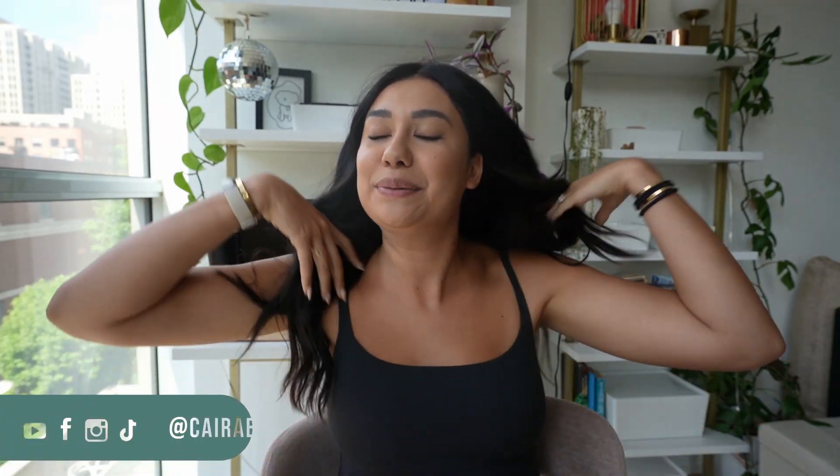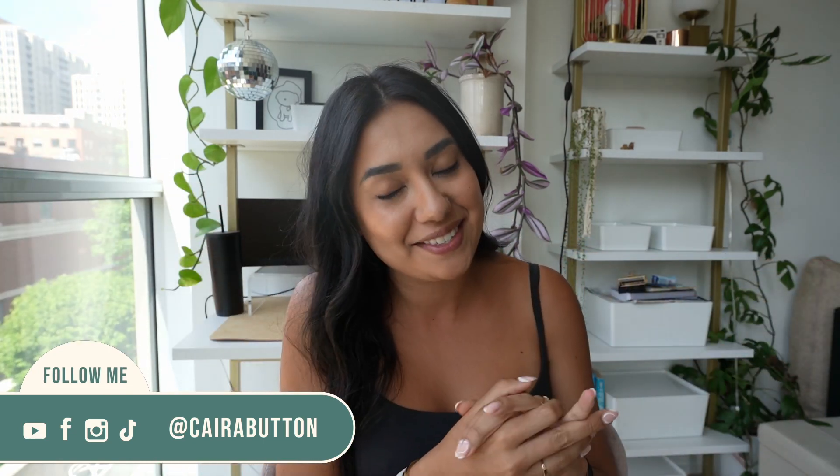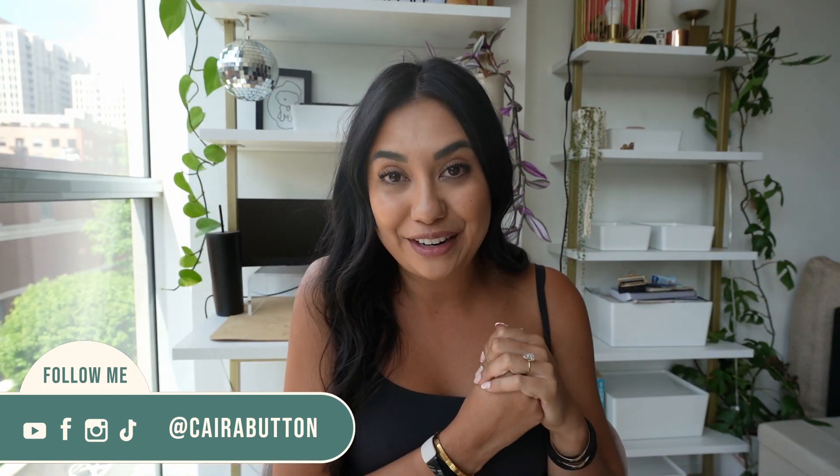Hi everybody and welcome back to my channel. If you are new here, thank you so much for clicking on my video. I am very excited to make this one for you today. My name is Kyra. I make videos all about Chicago, apartments, a little bit of Trader Joe's. Thank you for everyone who regularly watches my videos — I feel like you guys deserve the shout out. Thank you to all of you because I love you.